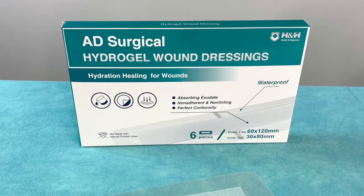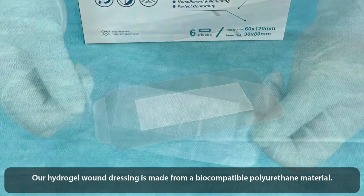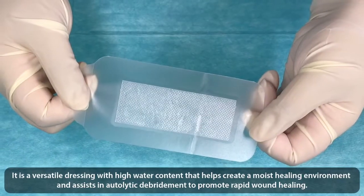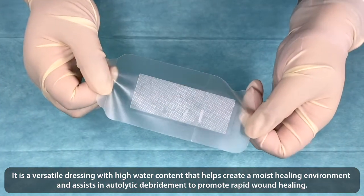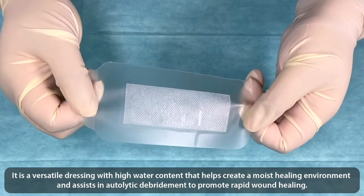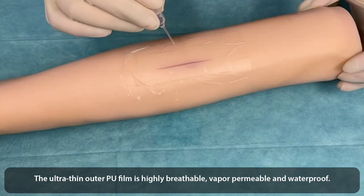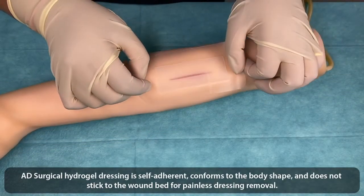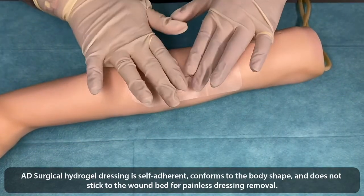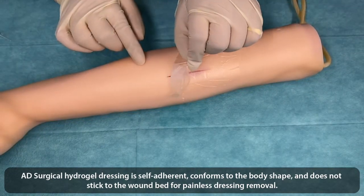AD Surgical Hydrogel Wound Dressings. Our hydrogel wound dressing is made of a biocompatible polyurethane material. It's a versatile dressing with a high water content that helps create a moist healing environment and assists in autolytic debridement to promote rapid wound healing. The ultra-thin outer PU film is highly breathable, vapor permeable, and waterproof. The hydrogel dressing is self-adherent, conforms to the body shape, and does not stick to the wound bed for painless dressing removal.